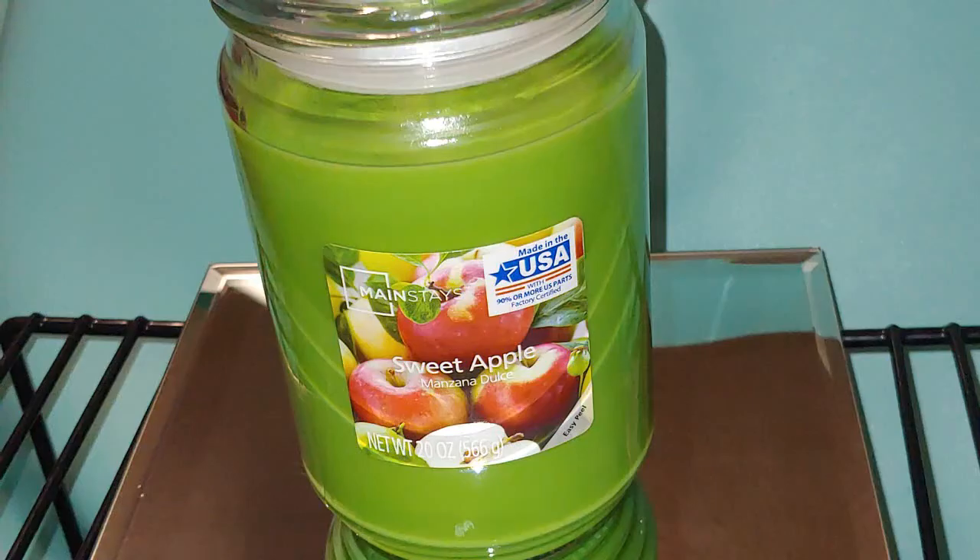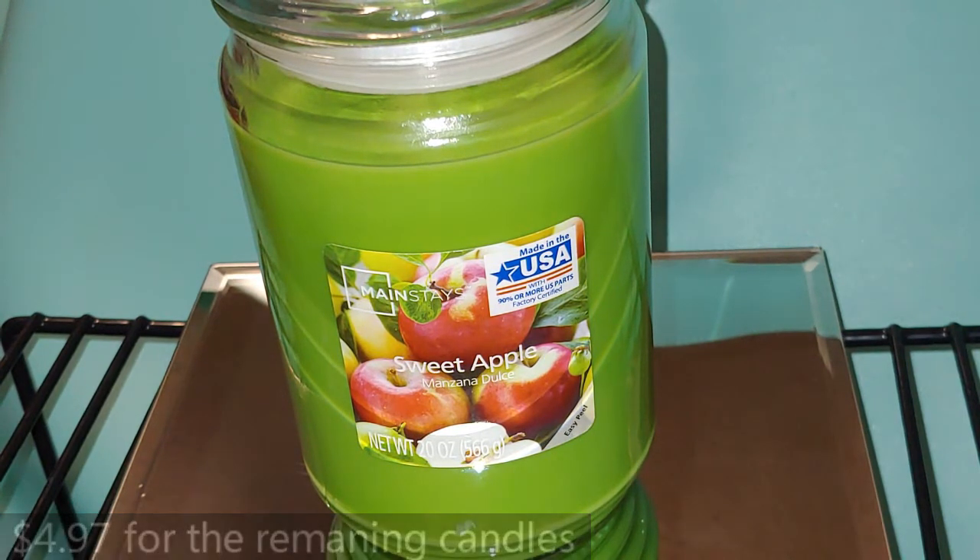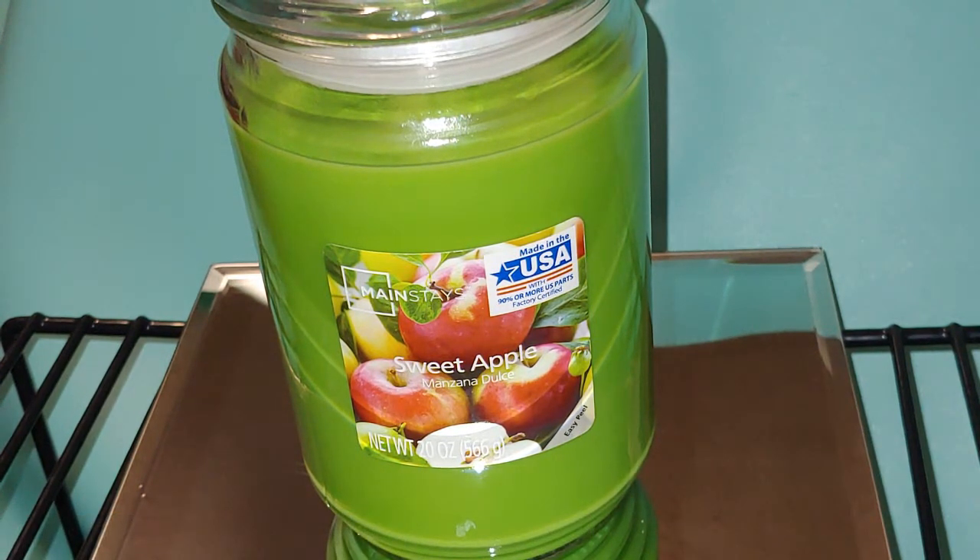Next one is Sweet Apples, 20 ounce jar, and these are 1-wick. I definitely should have got a backup of this one — it smells amazing. It definitely reminds me of the scent Happy Day from Bath and Body Works. It also can remind you of a green Jolly Rancher. These are smelling great on cold.